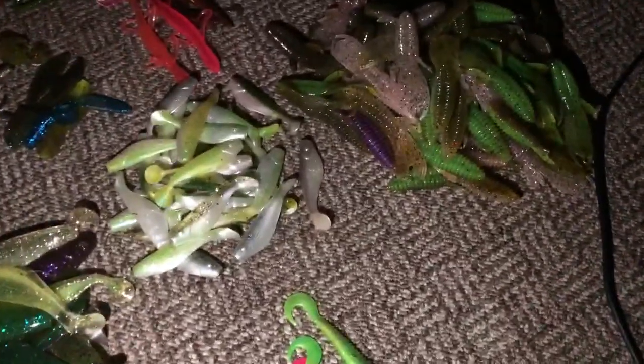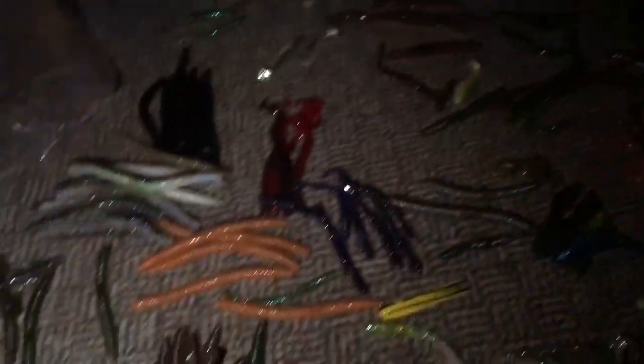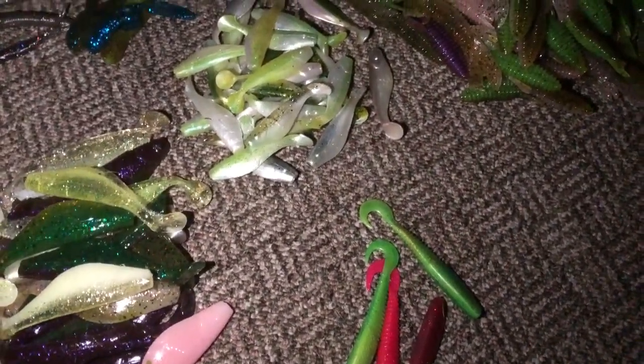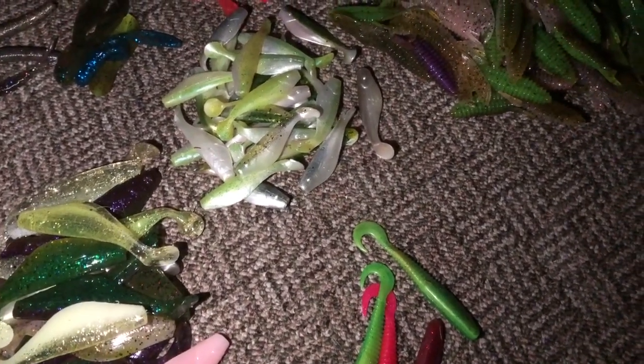But if you're looking for new kinds of baits, this is definitely the box to go for. You get a little bit of everything. Like I said, you get all of these baits, and it's pretty cheap — I think it's $50 for five pounds, and that's pretty good. Five pounds is easily 200 plus baits.